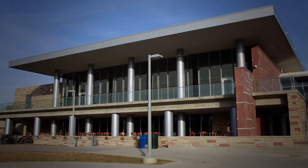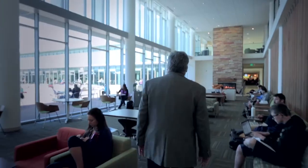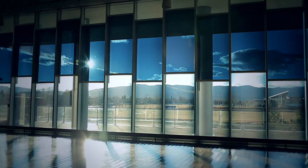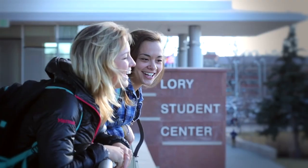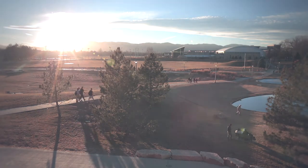Our Lurie Student Center has a reputation for being one of the finest student centers in the country. When I walk into this facility, I feel incredible. There's just a sense of vitality that comes with the ability to view the outdoors. Our mission is to attract students from Colorado and then all around the world by demonstrating what a campus does best.